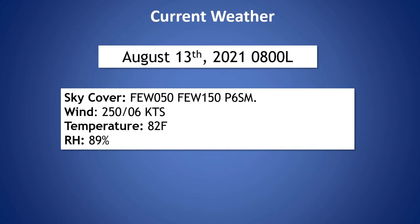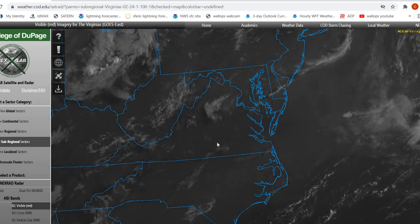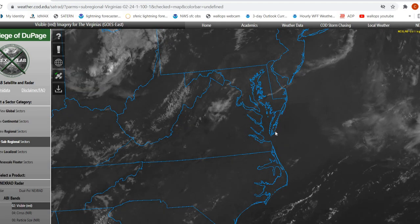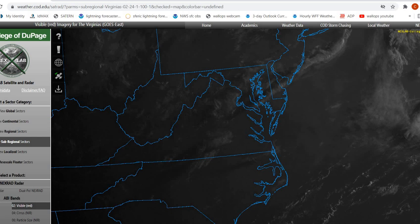Looking at our current weather, we're seeing a few clouds out there around 5,000 feet and 15,000 feet, otherwise mostly sunny skies. Winds right now are coming out of the west-southwest at six knots. Temperature is 82 degrees and relative humidity is 89 percent. Looking at our visible satellite imagery, we do have mostly sunny skies out there right now — can't quite pick up the clouds on the satellite, but there are a few clouds out there, otherwise mostly sunny.